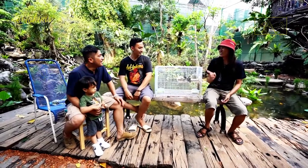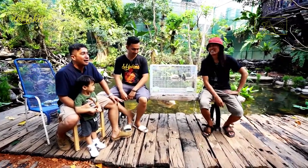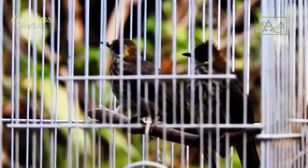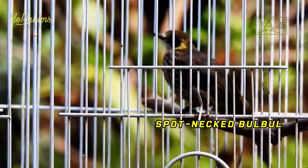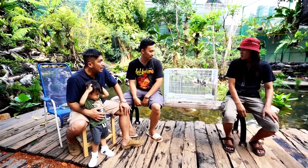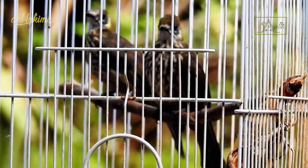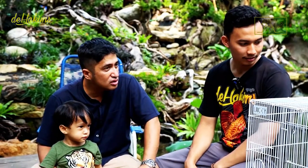Indeed, many people claim that these birds are straw-headed bulbuls. Their appearance is indeed almost similar to the straw-headed bulbul, only smaller. The name of this bird is spot-necked bulbul, but they are often called miniature straw-headed bulbuls. Yet they are different — far different. In terms of shape and motif they are similar, but their voices are different, and the spot-necked bulbul is smaller. The sound of these birds is similar to the sooty-headed bulbul.